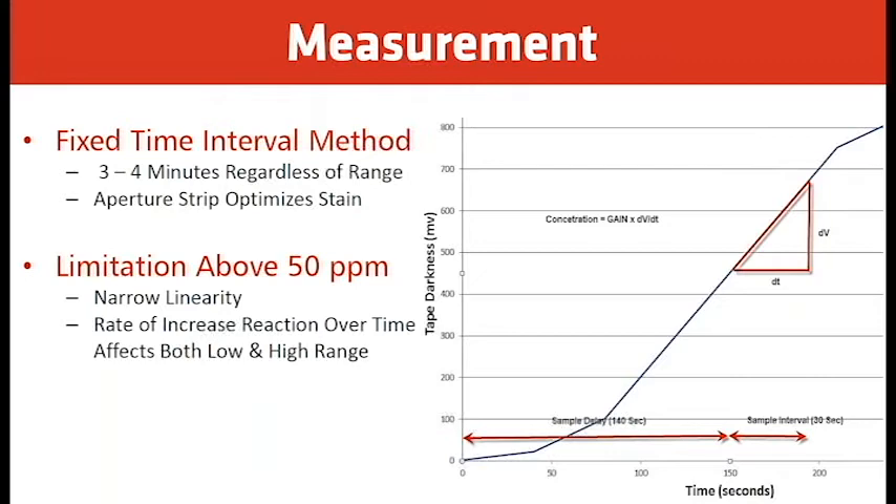The concentration equals the analyzer gain multiplied by the rate of change. The higher the rate of change, the higher the concentration; the lower the rate of change, the lower the concentration. The limitation of the fixed time interval method is above 50 ppm — because if you go over 50 ppm, the tape will become too dark and the rate of change will drop off before the analysis, giving a false reading.